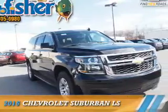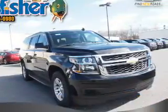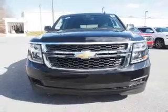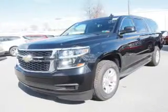Presenting the 2016 Chevrolet Suburban. It's powered by 4-wheel drive, a 5.3-liter 8-cylinder engine, and a 6-speed automatic transmission.